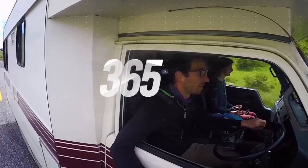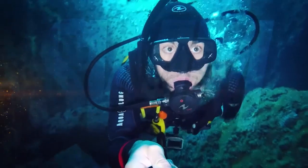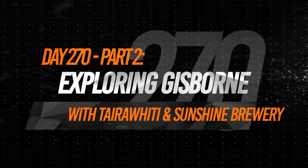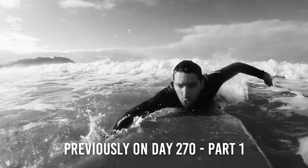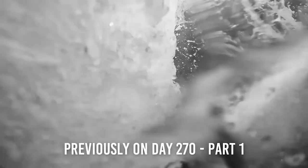Today we have a super packed day in Gisborne — we are surfing in the morning, museuming in the afternoon and beer tasting in the evening. Previously on day 270 part 1, we met up with Frank, a legend in the Gisborne area, and he took the time to teach us all about surfing. It was an intense competition between Laura and I to see who could stand the longest on the board. She won, and now the continuation of day 270.